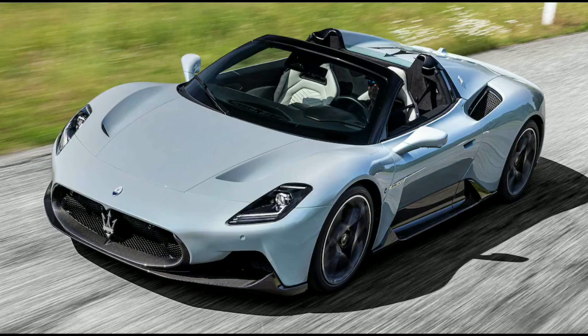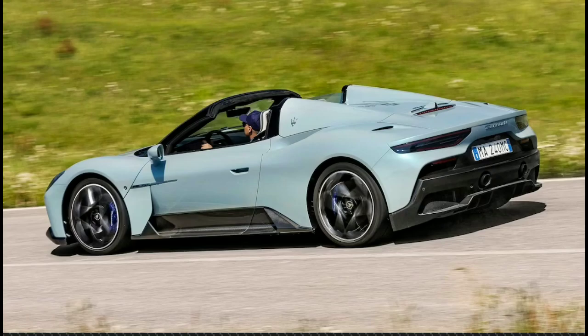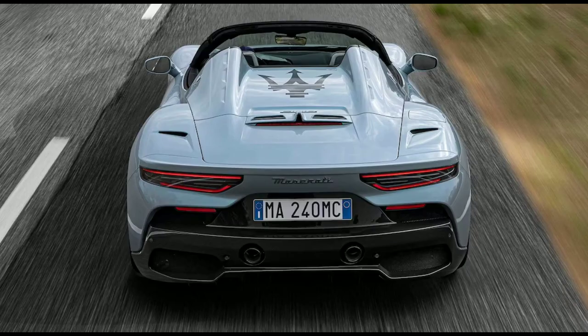2023 Maserati MC20 Cielo — the first retractable roof on the new MC20 Spyder can disappear in just 12 seconds. Published May 25, 2022.